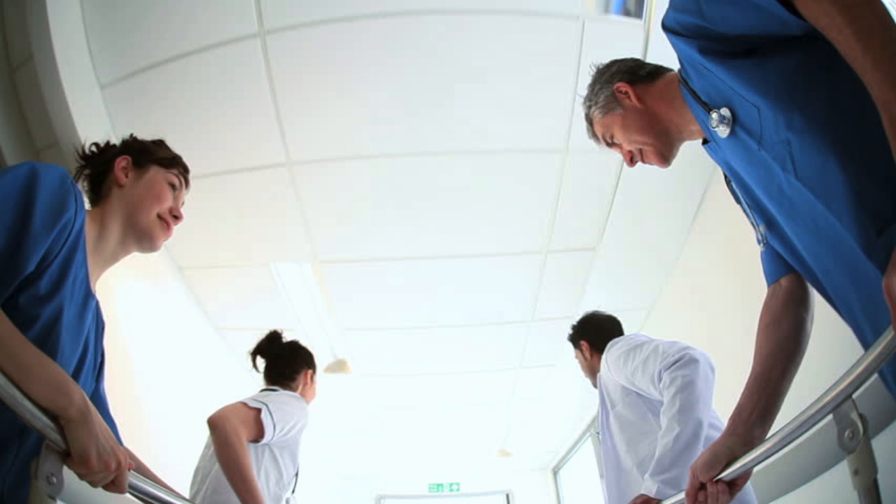What if you didn't have to wait for a donor? What if we could simply make working organs without taking them from donors? What if we could print out organs?